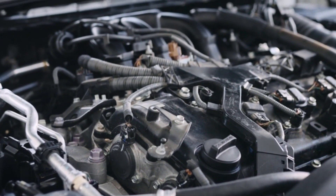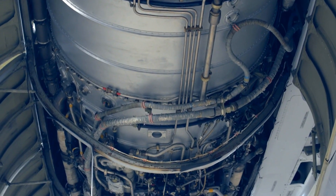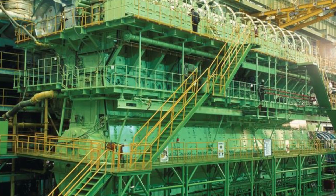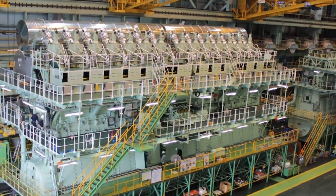Now let's dive into the heart of this beast. Its intricate components and precision engineering come together to create a symphony of power and reliability. The innovative design of the RT-Flex 96C has not only caught the attention, but has profoundly intrigued prominent specialists in the fields of engineering and maritime technology.